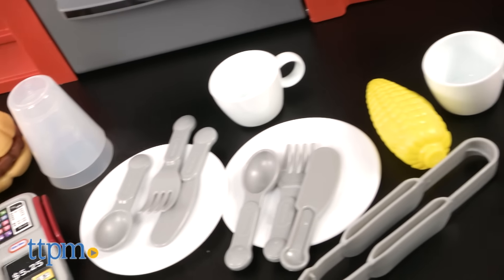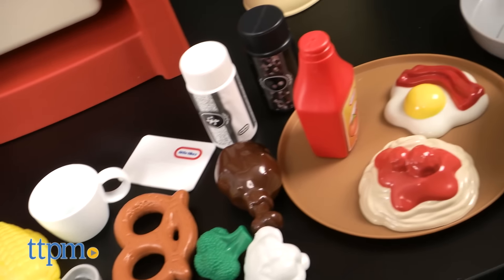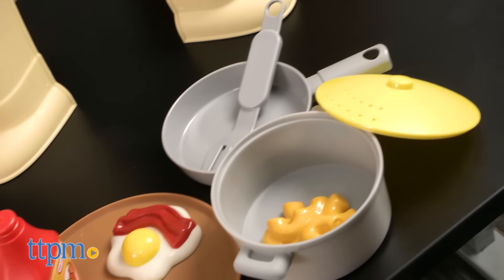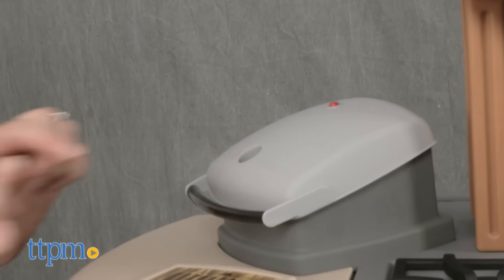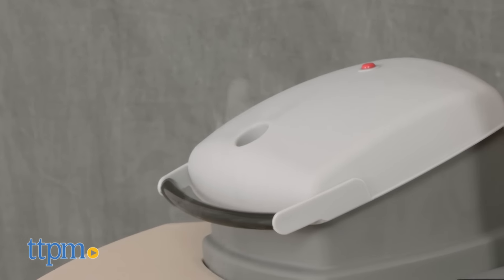It comes with 36 accessories including a coffee pot, plates, utensils, and play food. Plus, there's a panini grill that steams thanks to water you put inside it and makes sizzling sound effects.